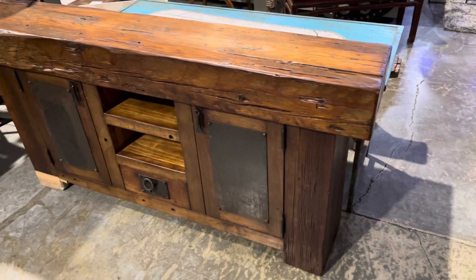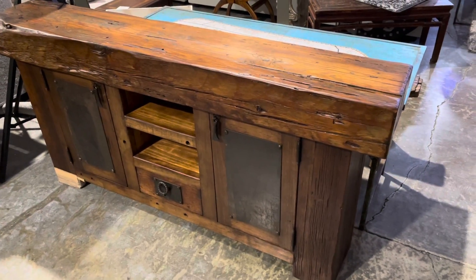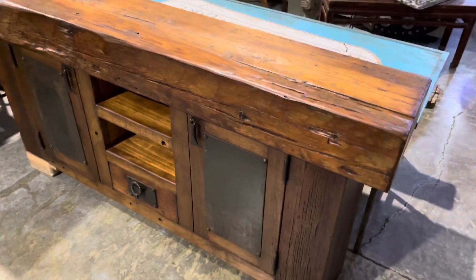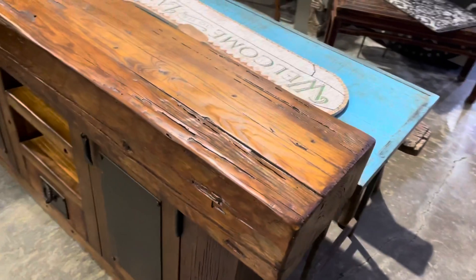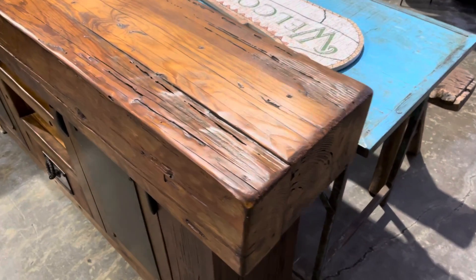Got some new arrivals guys, stuff I ordered six, seven, eight months ago down at Las Vegas Market. Really excited about it. Always wanted to bring stuff in from Artisan's Gallery out of San Diego. This is all made for our store, custom ordered out of Mexico, and it's awesome stuff.